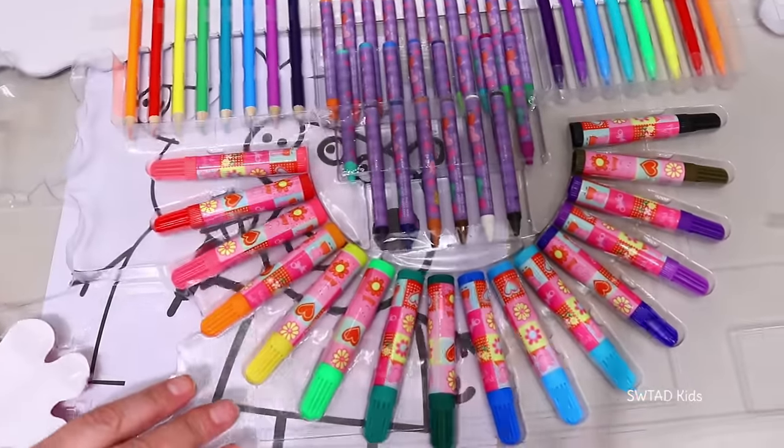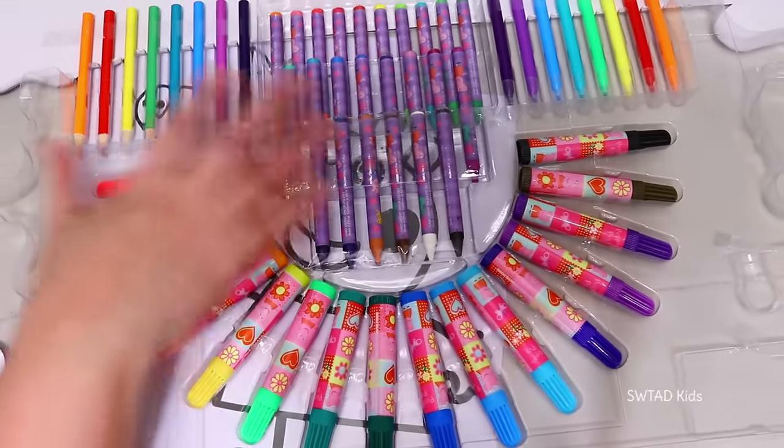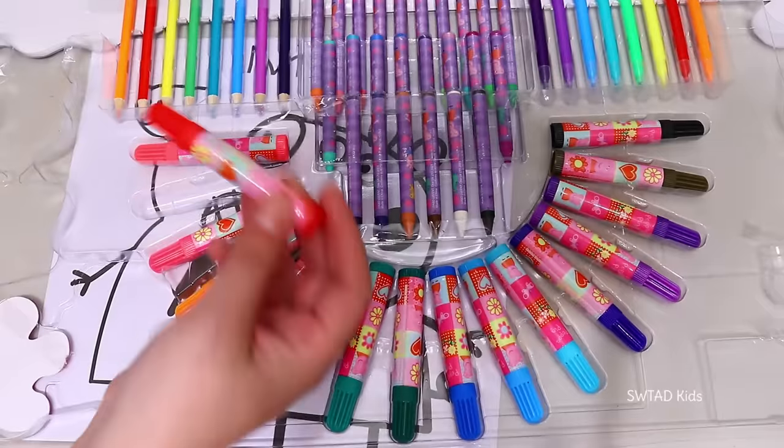We have three options to color Peppa Pig! We have markers, crayons, and colored pencils! I'm going to start with some markers!